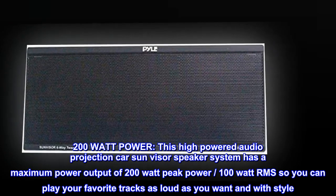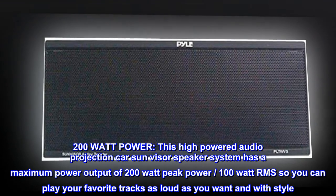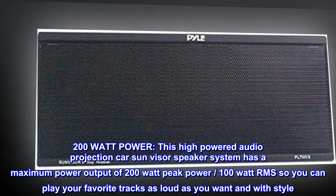200W power. This high-powered audio projection car sun visor speaker system has a maximum power output of 200W peak power, 100W RMS, so you can play your favorite tracks as loud as you want and with style.